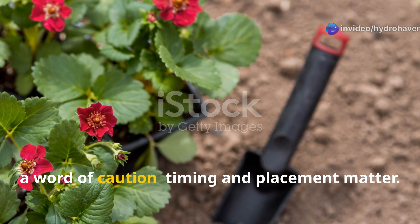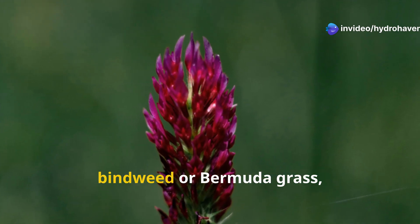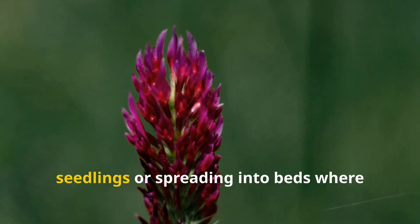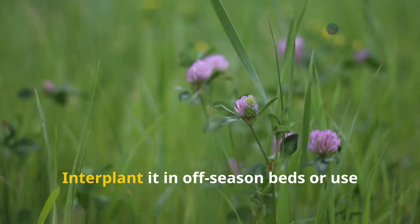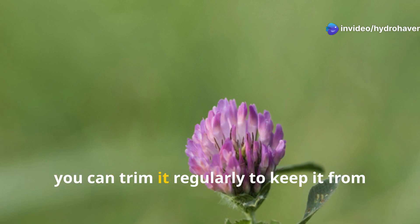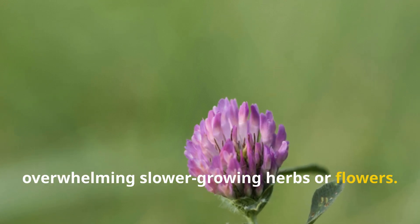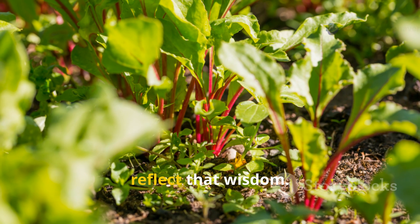A word of caution — timing and placement matter. Red clover is vigorous, and while it's not aggressive like bindweed or Bermuda grass, you don't want it crowding out tender seedlings or spreading into beds where it's not welcome. Use it strategically. Interplant it in off-season beds or use it as a border in pathways. In perennial beds, you can trim it regularly to keep it from overwhelming slower-growing herbs or flowers. Treat it not as a weed but as a tool, and your soil will begin to reflect that wisdom.